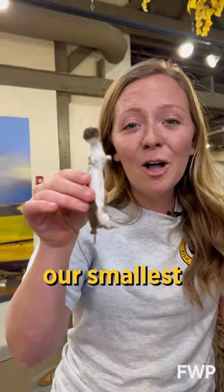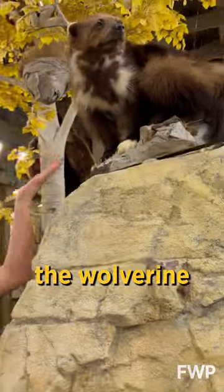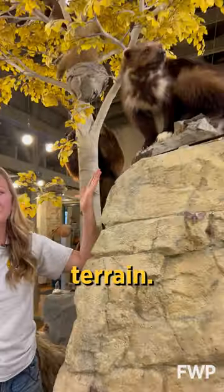The least weasel is our smallest weasel, while the wolverine is our largest weasel and thrives in rugged high mountain terrain.